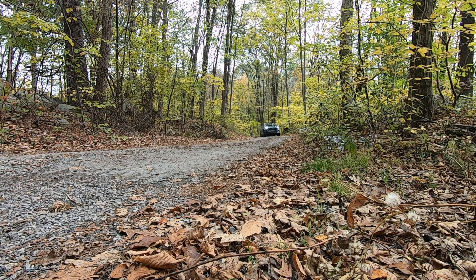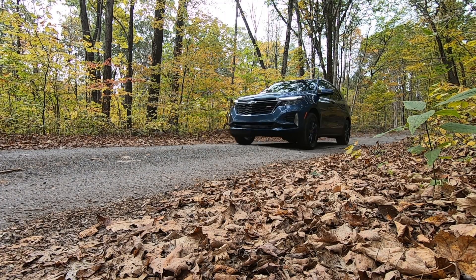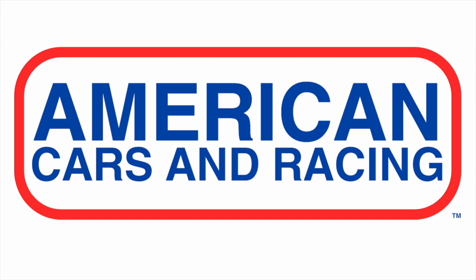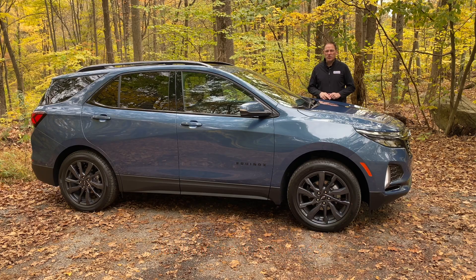The current Chevrolet Equinox generation was first launched in 2018, making it the oldest compact SUV on sale today, and it's also the cheapest. And guess what else it is? The Equinox is General Motors' best-selling vehicle that's not a full-size pickup truck.